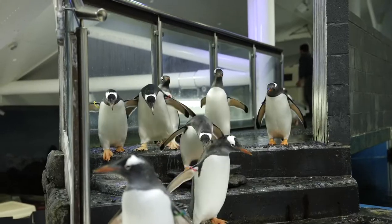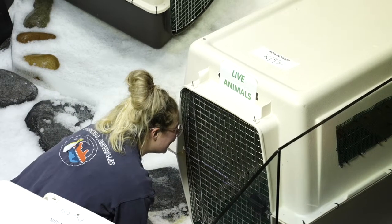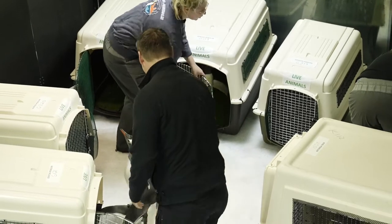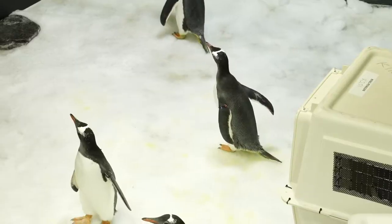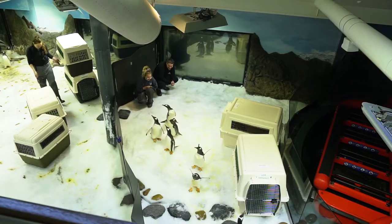It was a really great introduction. It looks like all of our penguins are keen to make some new friends today. We're very excited because both of these groups of birds are going to be part of our breeding programs here in Australia. These penguins have been carefully selected to be part of our breeding program here at Sealife Sydney Aquarium.